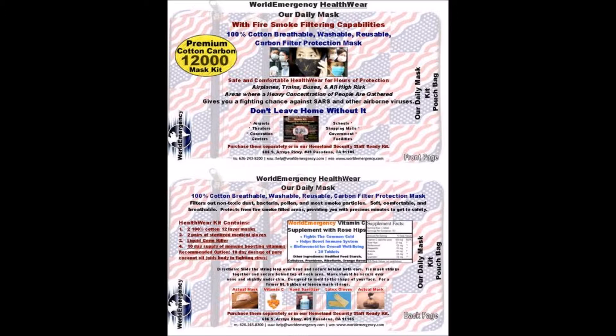This helpware system is designed out of 100% cotton. It's washable, reusable, and lasts about a year. The most important feature with this helpware system is the carbon filter system inside.